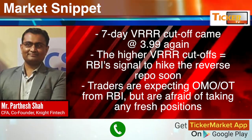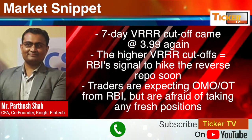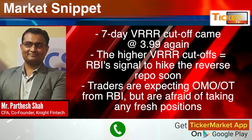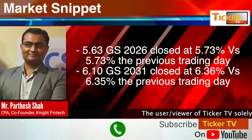In the domestic market, the 70-day VRR cutoff came at 3.99 percentage points. The higher VRR cutoff is seen as RBI's signal to hike the reverse repo rate soon — effectively, they are already doing it via VRRR. Traders are expecting OMO or OT from RBI but are afraid of taking any position at the current juncture.